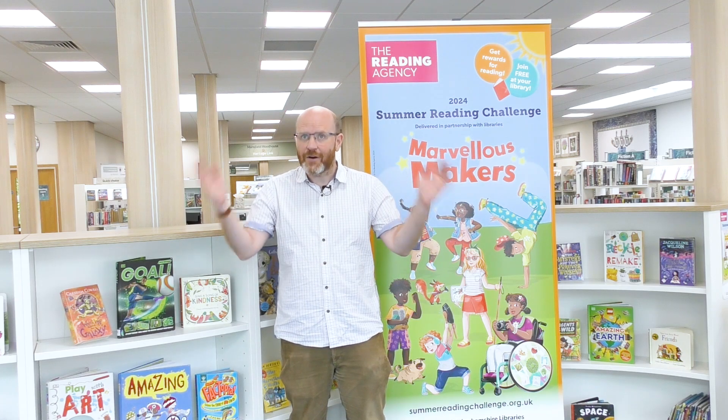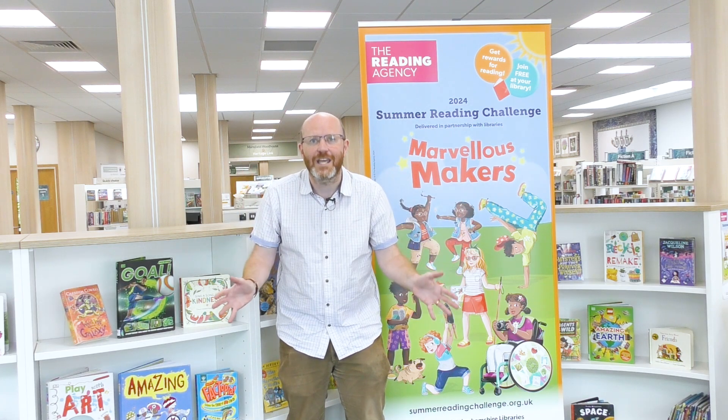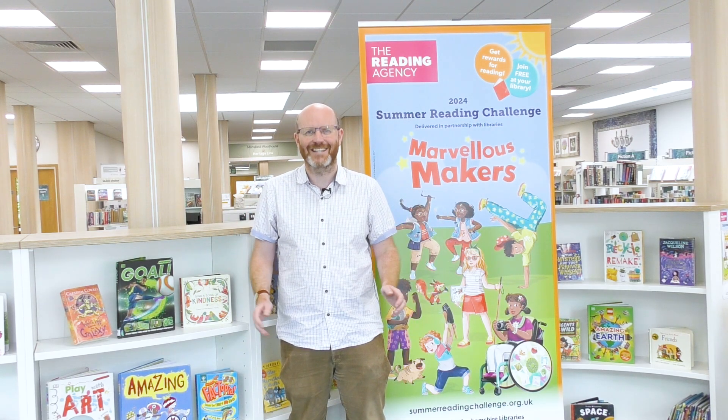So how do you join Marvellous Makers? Well, it's really, really easy. All you need to do is go down to any of our Inspire Libraries and ask to join. And remember, it's all free. So that's Summer Reading Challenge 2024. We cannot wait to see you in our libraries this summer.